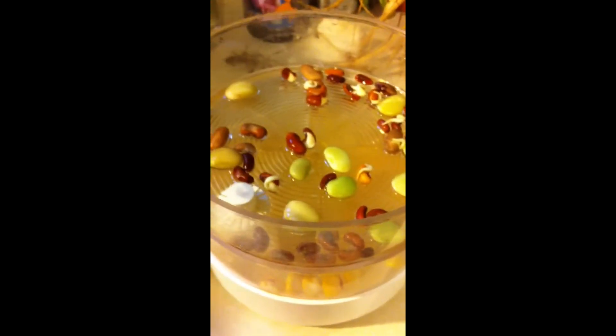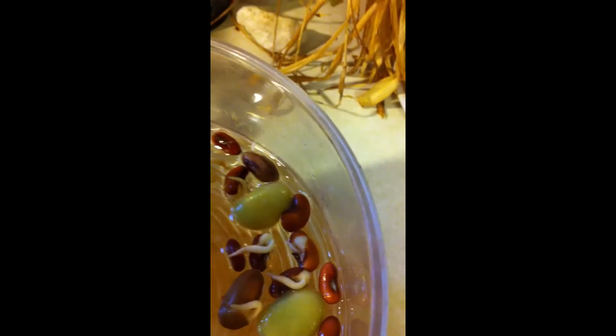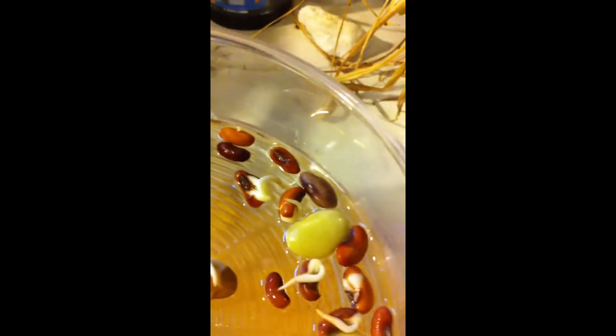We are two and a half days into the seed sprouting. As you can see, the yard longs are getting some really nice tails already. A couple of the others — the Kentucky pole bean — are getting some nice tails too. The butter beans haven't got tails yet, but they'll take a little longer. And on the corn, the second set, several of them have some nice tails already.